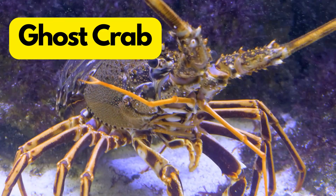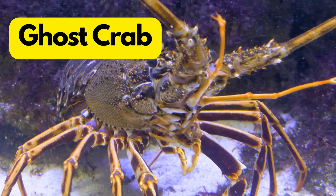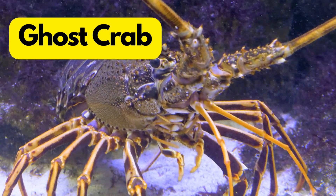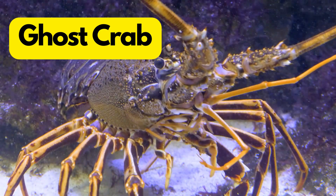G for Ghost Crab. Ghost crabs are like the ninjas of the beach, with pale shells and quick moves. They have one of the fastest speeds of any crab.